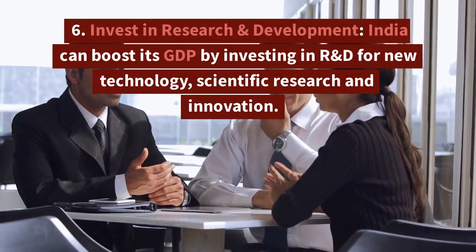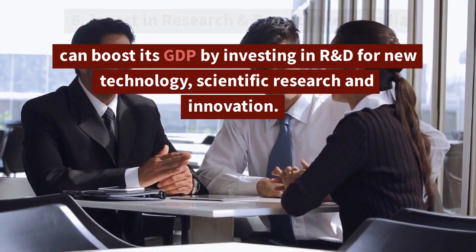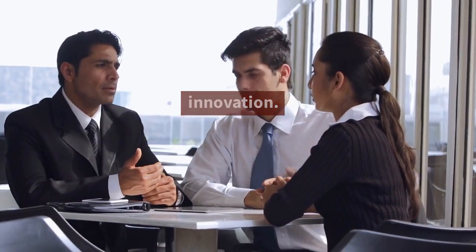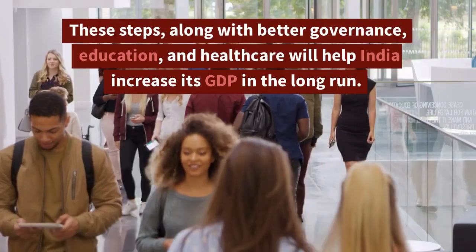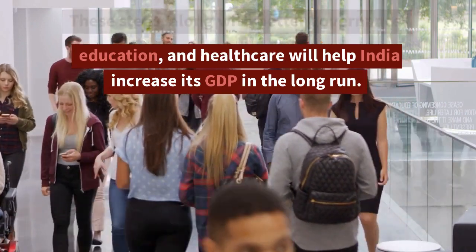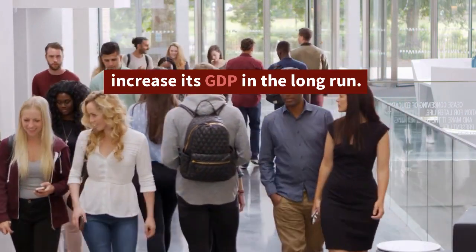Invest in research and development: India can boost its GDP by investing in R&D for new technology, scientific research, and innovation. These steps, along with better governance, education, and healthcare, will help India increase its GDP in the long run.